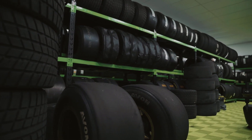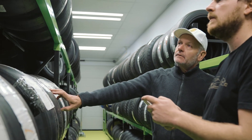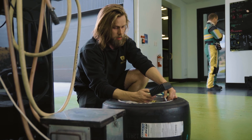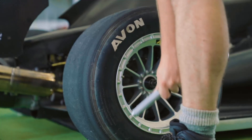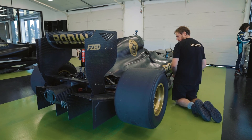We run medium to soft compound tyres because of the average cooler track temperatures that we experience given the location and the fact that we do test all year round. Tyre selection is paramount in achieving low lap times and working the car at the limit.